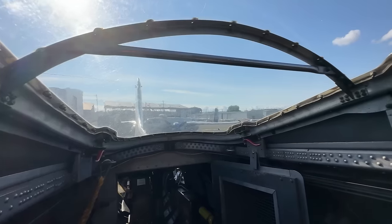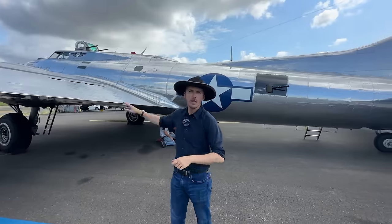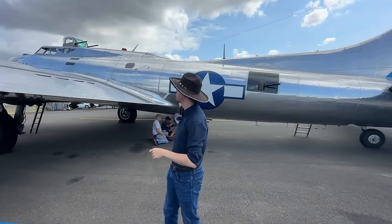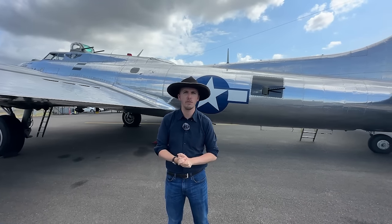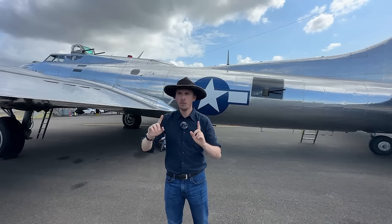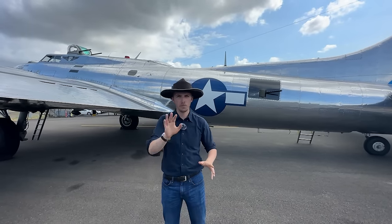Let's do the math: four up front, two in the back — six — another two for the ball turret — eight — two more from the upper turret — ten — two waist guns — twelve — and the radio operator's flex gun — that's 13. Thirteen guns on the B-17. This is indeed the most heavily armed B-17, with the exception of that experimental chin turret that didn't really see operational service.